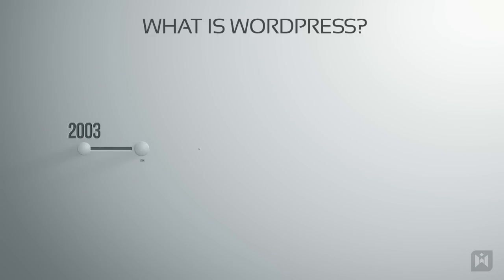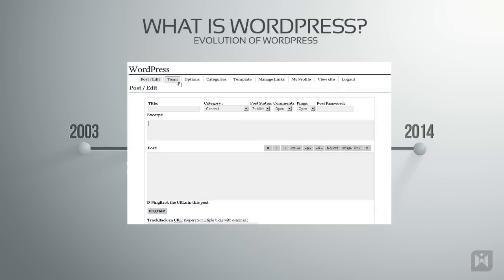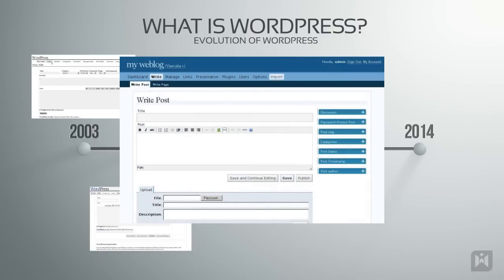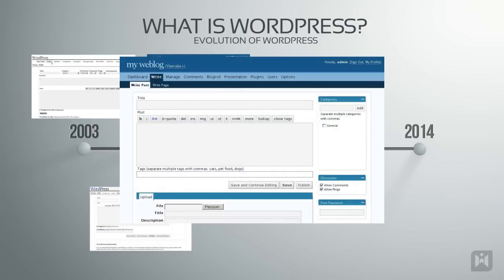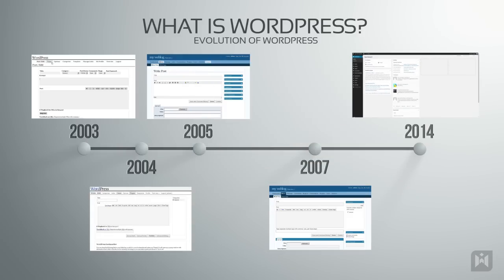When WordPress was first released in 2003 it was just a simple and straightforward blogging platform. Over the years WordPress has evolved into a full-fledged content management system, or CMS for short, powering blogs, business websites, portfolios, ecommerce websites, and magazines, just to name a few.